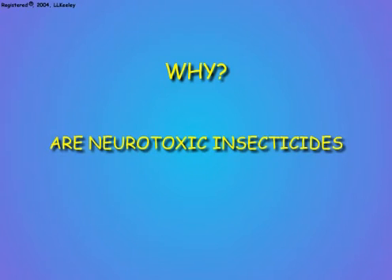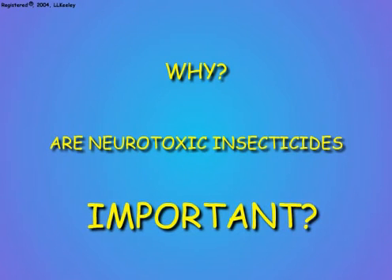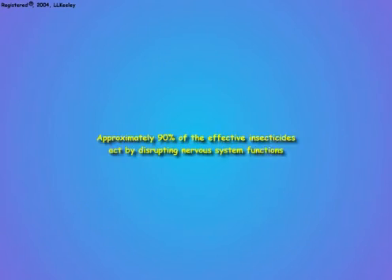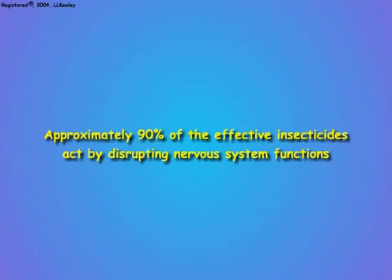Why are neurotoxic insecticides important? The answer is that approximately 90% of the successful, most commonly used insecticides are neurotoxins — that is to say, they disrupt the functions of the nervous system.